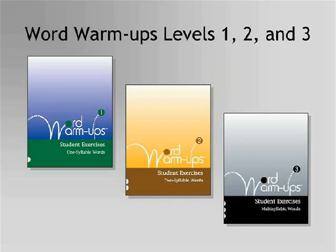There are three Word Warm-Ups levels. Word Warm-Ups 1 briefly reviews letter names and sounds and then goes on to teach early phonics skills using one-syllable words. These skills correlate with phonics curriculum taught in first and early second grade core programs.